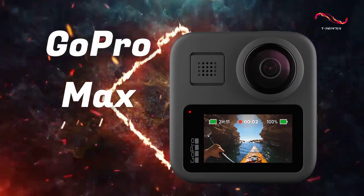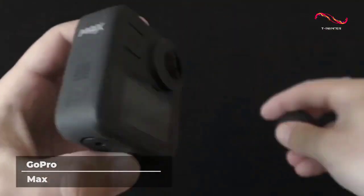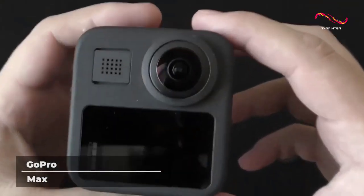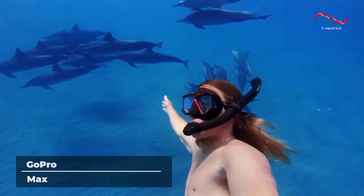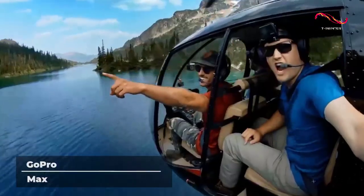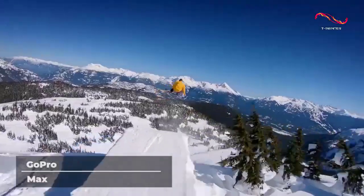GoPro Max. Apart from its price, which is quite expensive, no other 360 camera matches the quality of the GoPro Max camera. Surprised? Well, don't be. Forget the old GoPro Fusion — the GoPro Max is the new 360 King. Let's check out its features.